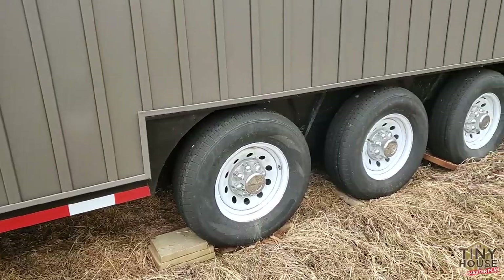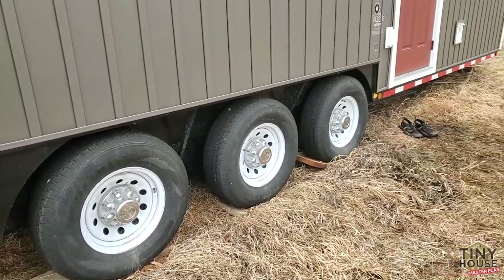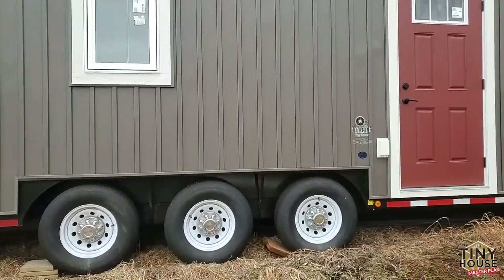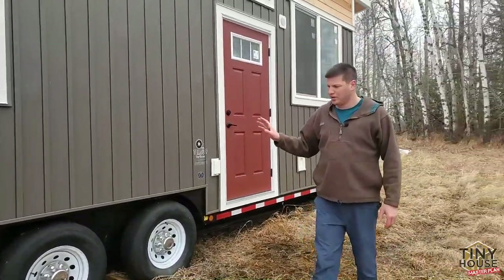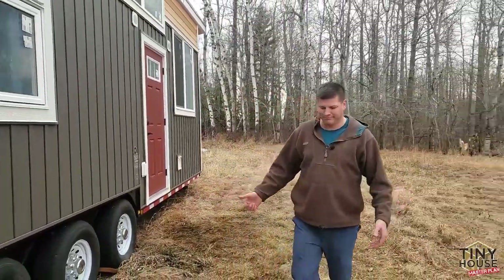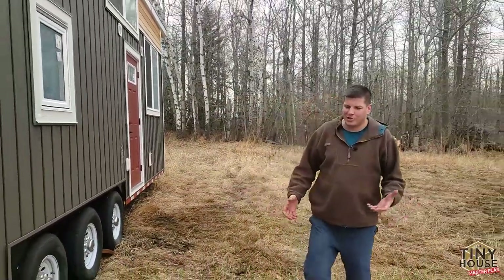Mobility — these axles here are triaxle, so it has the mobility to move around. Obviously, mobility is pretty common for tiny homes. I believe this is quite oversized for the home — plenty of weight capacity. I've hauled it myself; it hauls nice, it's a good weight.